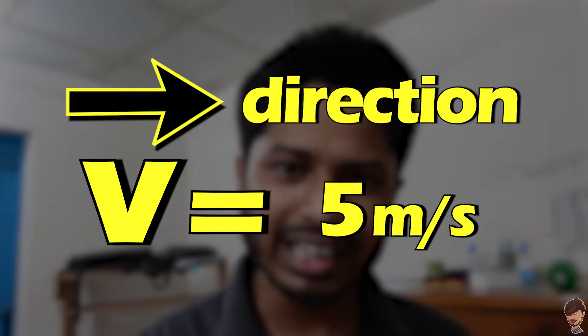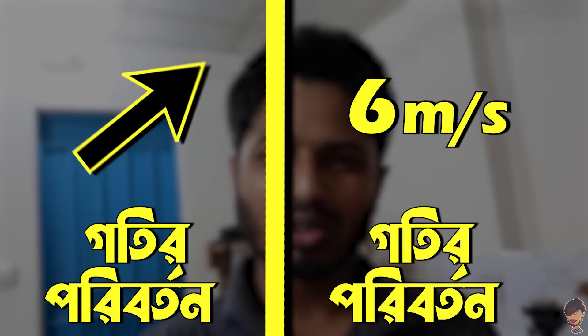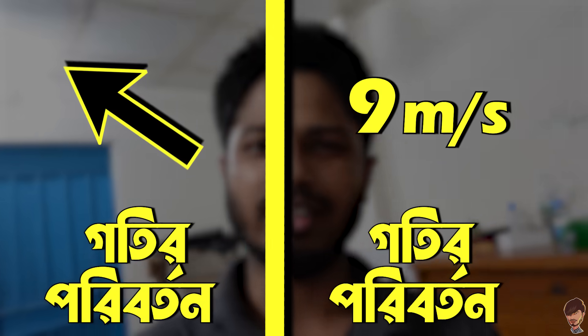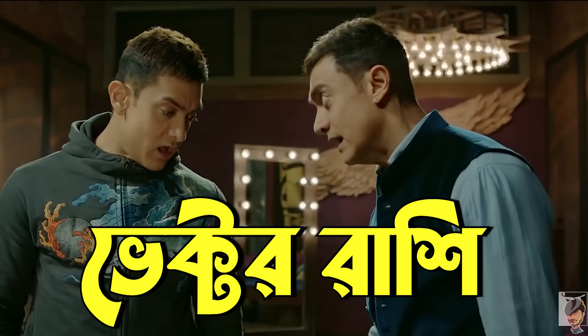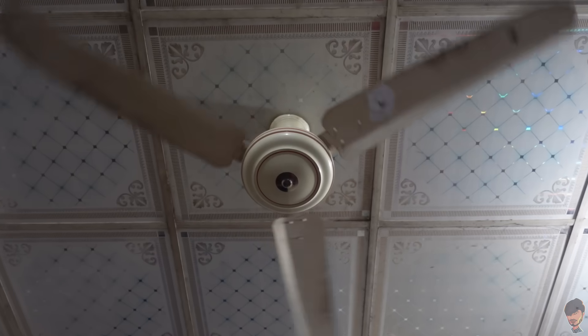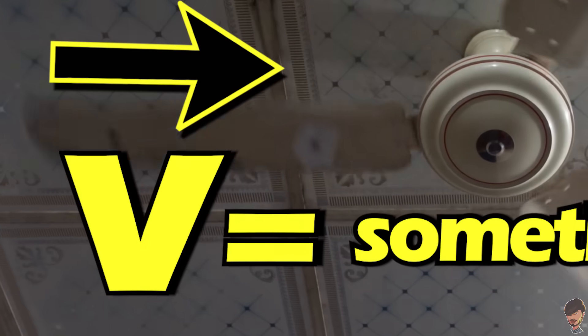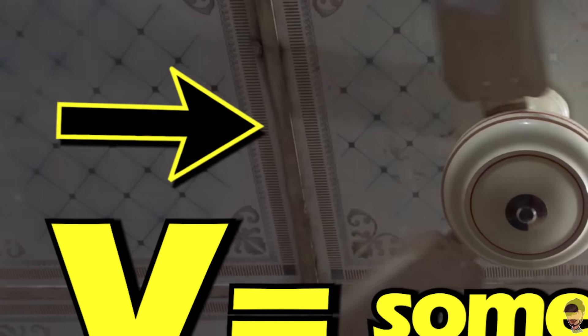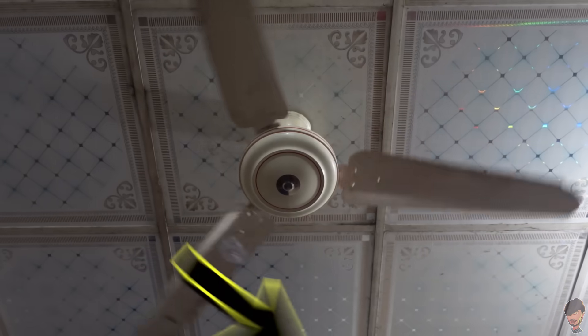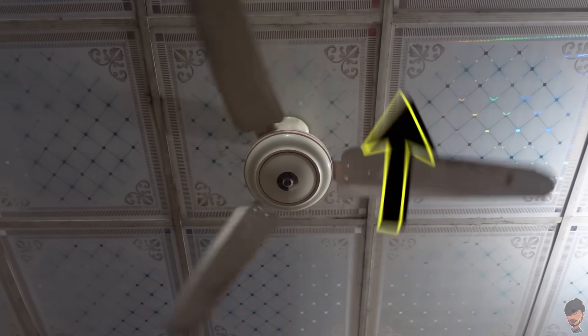Speed and direction — both together constitute a quantity called velocity. Any quantity that has both magnitude and direction is called a vector quantity. In our particular situation, once the fan rotation is stable, the fly's velocity vector — its magnitude — does not change, but its direction keeps changing. Because it's moving in a circular path, the direction keeps changing. And this change in direction is itself a kind of acceleration — called centripetal acceleration.